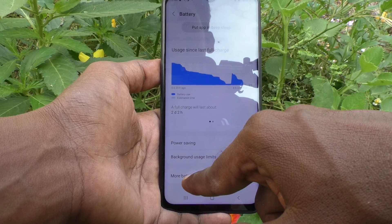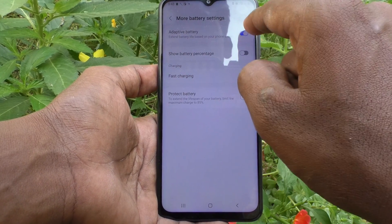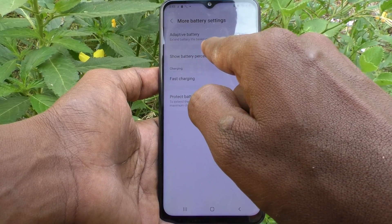Then click on More Battery Settings. Here, if you turn on Adaptive Battery, battery life will be extended based on your phone usage patterns.